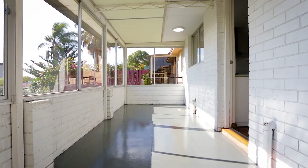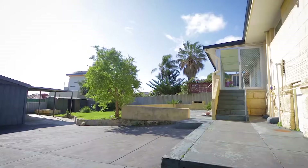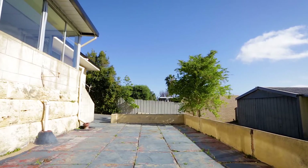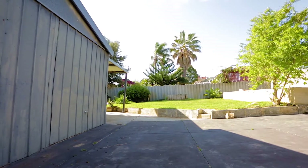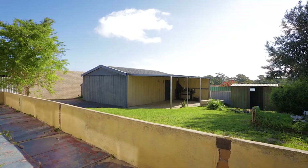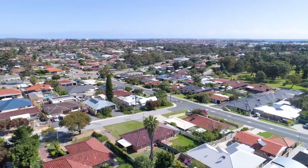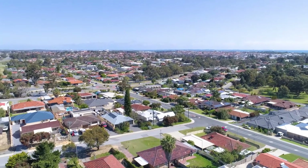Situated on a massive 754 square metre block, this property is absolutely ideal for the first home buyer, tradesperson or investor. The big bonus with this property is that it sits on a huge 754 square metre R30 zoned sub-dividable block.